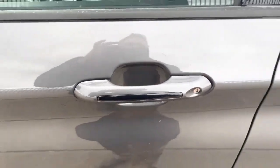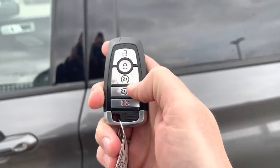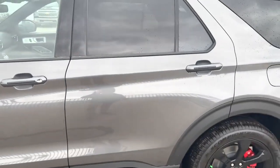You can also use the key fob, which has unlock, lock, remote start, power liftgate, and alarm. Or you can download the FordPass app and do that from anywhere in the world from your phone for free — thank you, Ford.